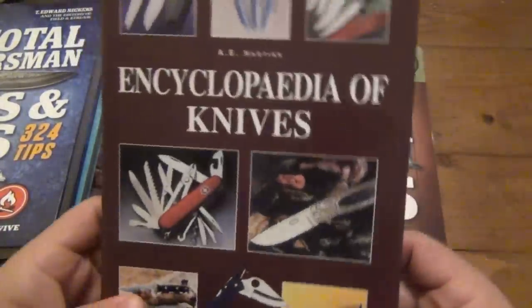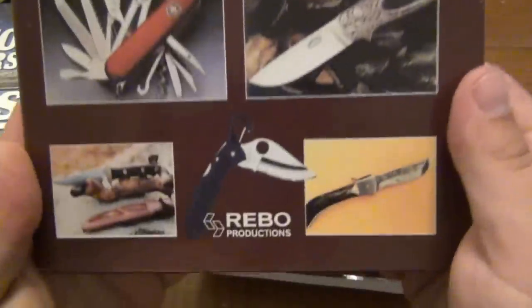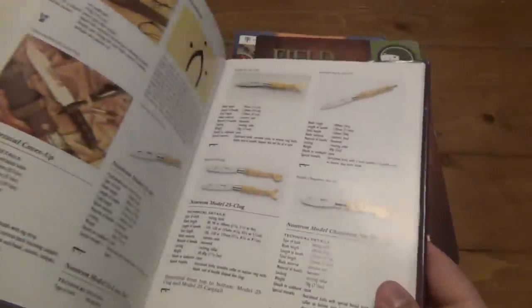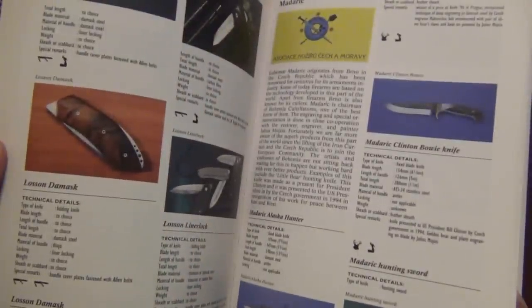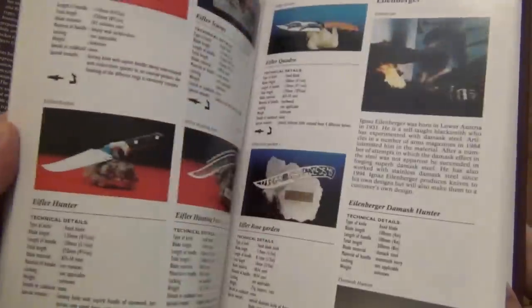Then we have 'The Encyclopedia of Knives' from A.E. Hartink. Cool old spider crow on the front. I've never had this one, so this is literally going to be just another reference for knives. I can't wait to look through this — this is another one of those ones I'm going to go through page by page. A lot of older stuff in there.